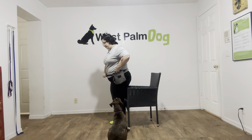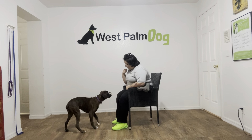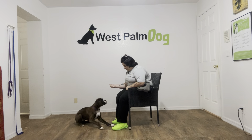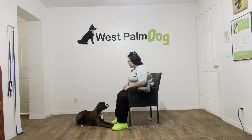So I'm going to go ahead and sit. Raina, leave it? See, I'm offering a closed palm at first. Yes, good girl. And the second Raina gives me eye contact instead and leaves the treat alone, I'm saying yes and giving her a treat.